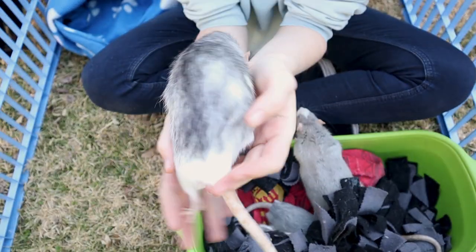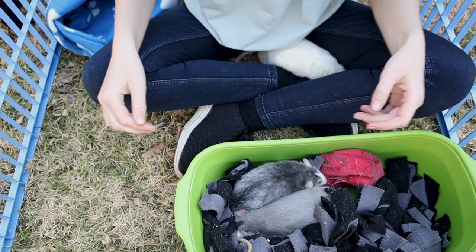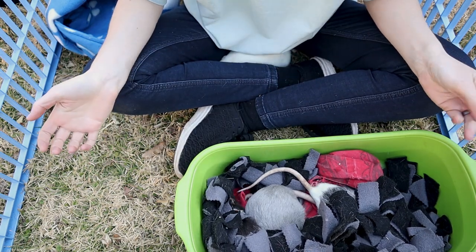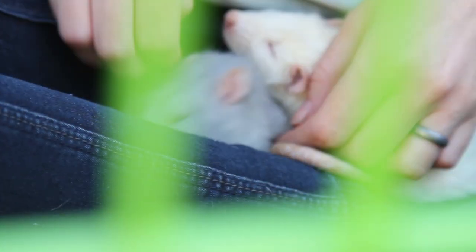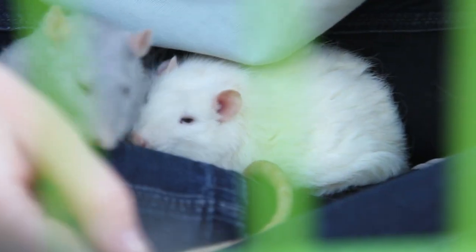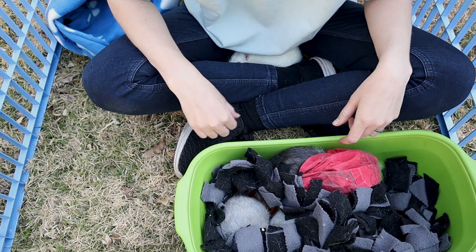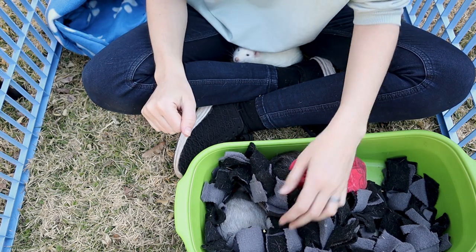He is the alpha even though he is the smallest. He is a dumbo, so the ears are on the side, and he has two split ears because he kept getting into fights. Nothing too bad — around six months of age they can become a little rowdy and hormonal, so at that stage he had to impose himself on the others. That's where he got his injuries, but he healed fine and he's a happy chap.